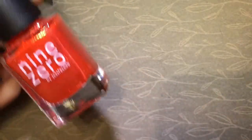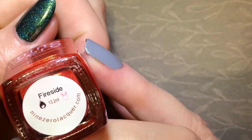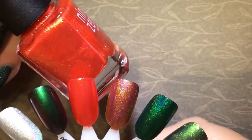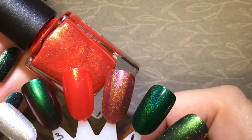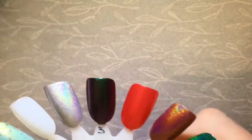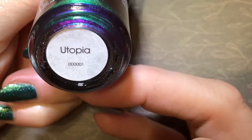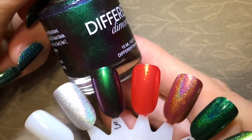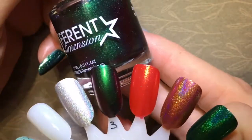And then the next one is from Nine Zero, from her winter or holiday collection — this is called Fireside. It really reminds me of the burning embers in the bottom of the fireplace. Very pretty. And then this one from Different Dimension is called Utopia. I love this multi-chrome — this was three coats — and it shifts from a green to a blue to a purple. It's beautiful.